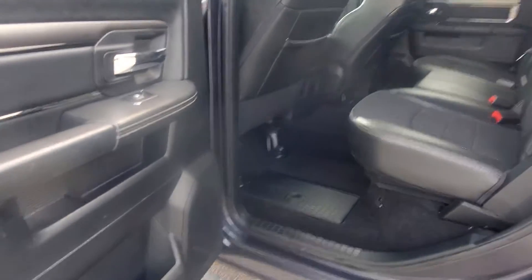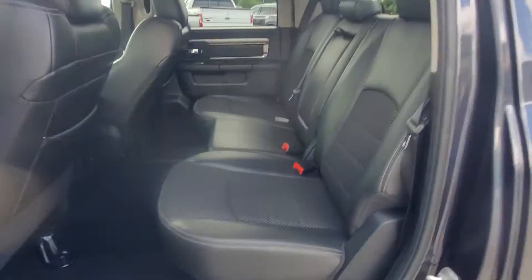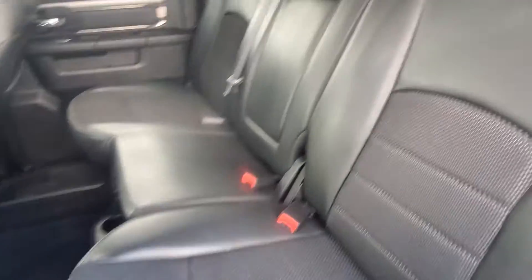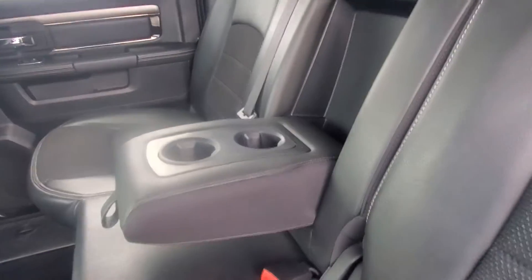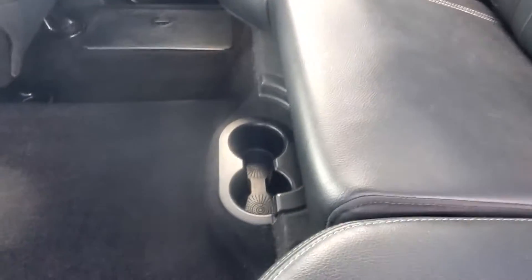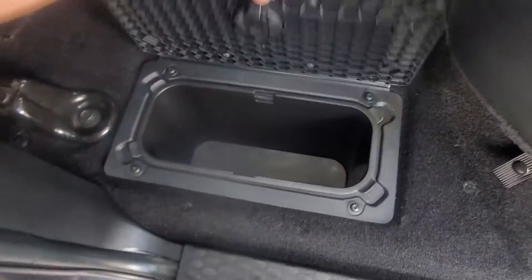We've got a great big rear seating area — the rear doesn't look like it's ever been touched. You have the center armrest that drops down with cup holders, additional cup holders, rear air conditioning vents, and floor storage on both sides.